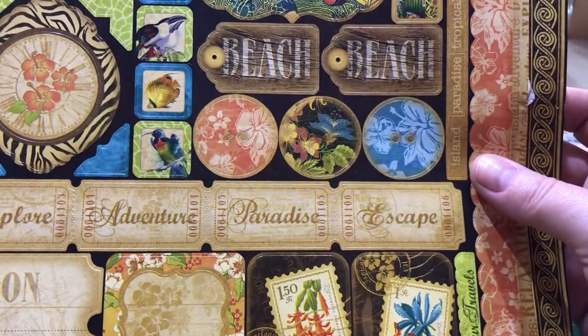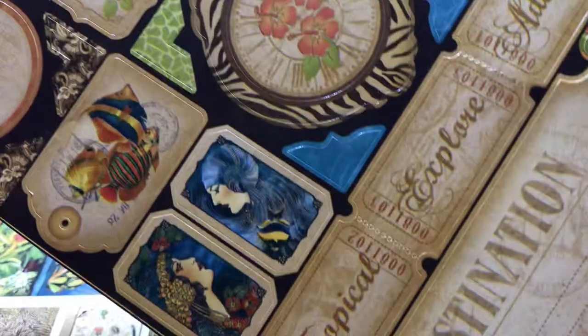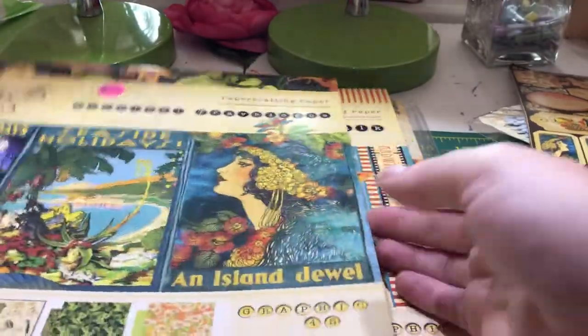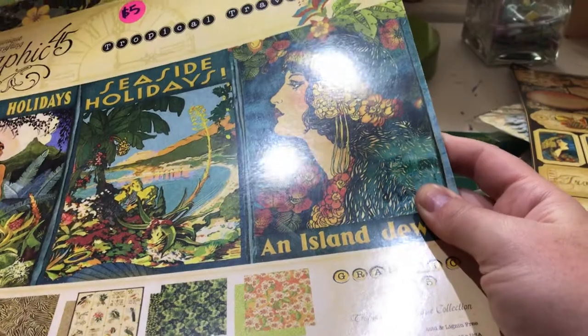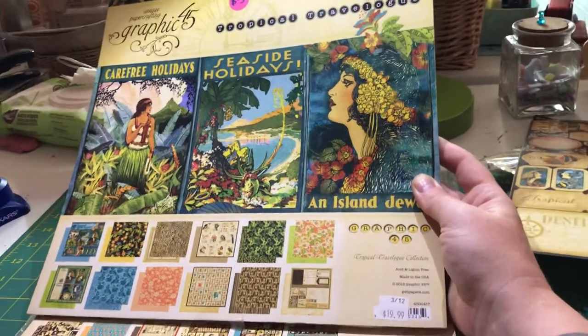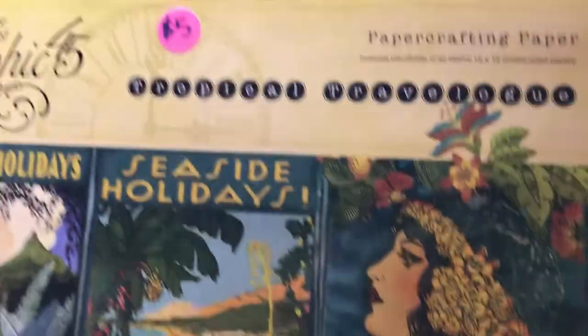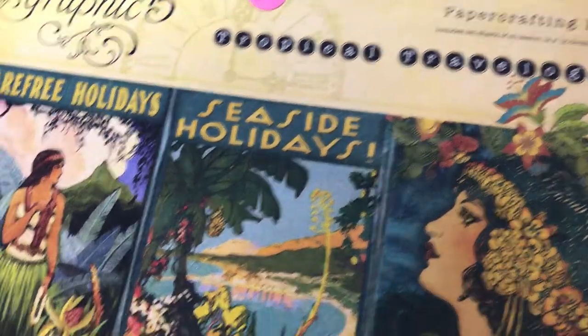And this is the Tropical Travelodge sticker sheet. There are a couple little blemishes on there, but I'm sure I can work with them — they're not super bad. And then the paper pack — I checked and all the papers are in it. This one is the Tropical Travelodge 12x12 pack. You can see the store sold them for $19.99 and I got it for $5 with all the papers.